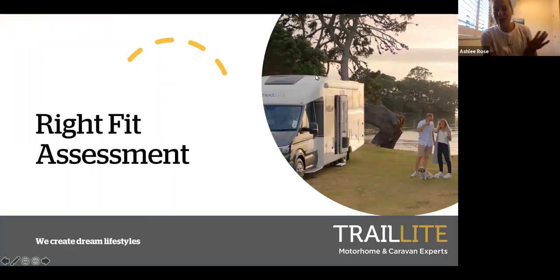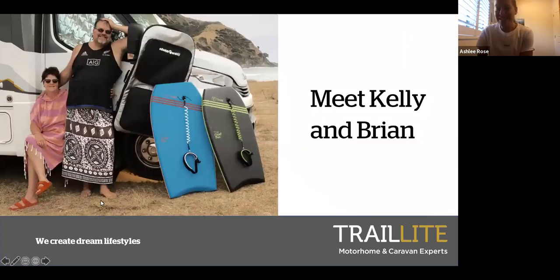Hello and welcome to our webinar today. I've got Kelly and Brian Havertle with me, who are Trail Light customers, and they're going to talk us through their process of purchasing a Trail Light and how their life on the road has looked so far. Kelly and Brian, do you want to introduce yourselves and let us know a little bit about you and your motorhome journey to date?